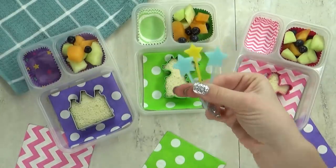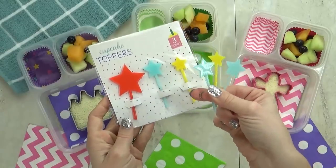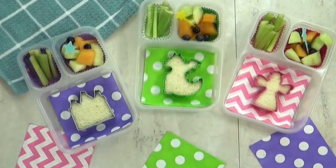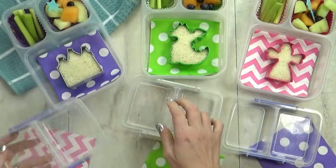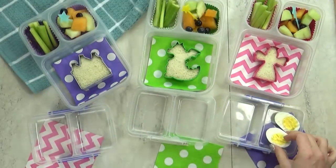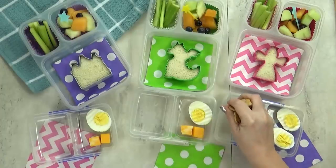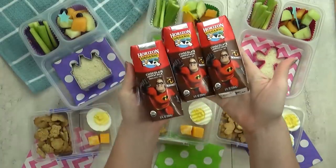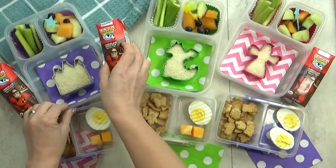I'm also adding some new fun star picks I found in the Dollar Spot of Target. These are totally reusable, perfect for fruits and soft vegetables. Next I'm adding some celery — since we're having a PB&J, I think celery goes really well with that. Then in these separate containers, I'm going to add some hard boiled eggs. For McKenzie, one whole egg because she really likes them, and then for the other kids, just half an egg and a few cubes of cheese, along with a handful of Teddy Grahams — the regular vanilla flavored ones. And then I have a very special drink today: low fat chocolate milk.